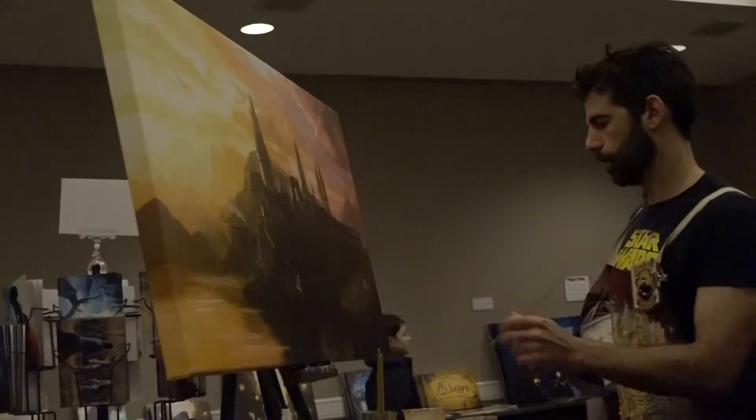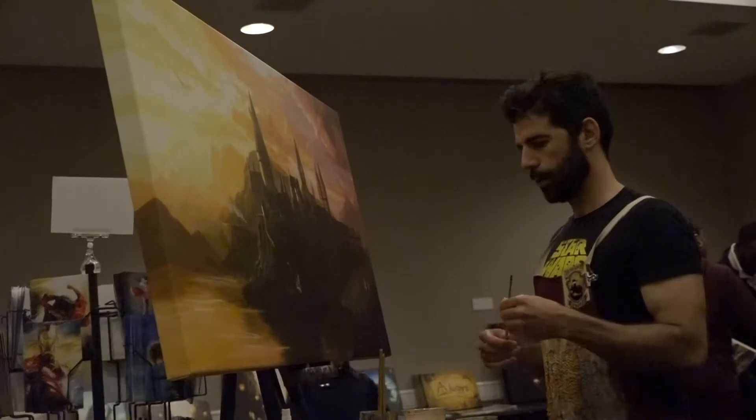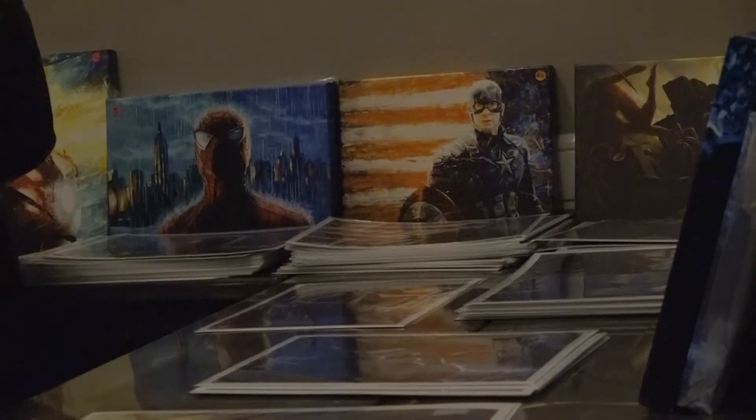Christopher Clark is a pop culture oil painter whose work is featured at Disney World and in George Lucas's private collection. Clark's paintings are licensed by Lucasfilm and Marvel, which produced movies like Star Wars and The Avengers.